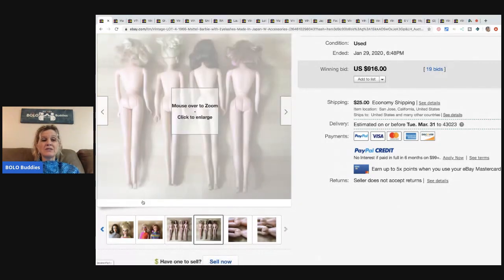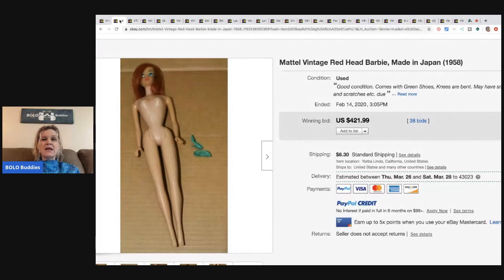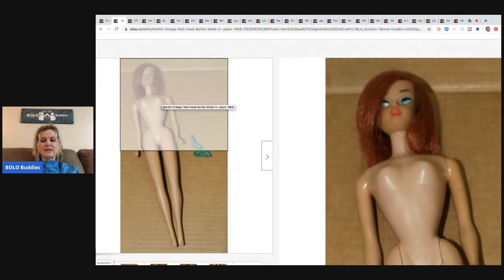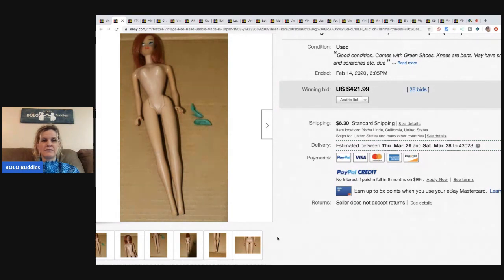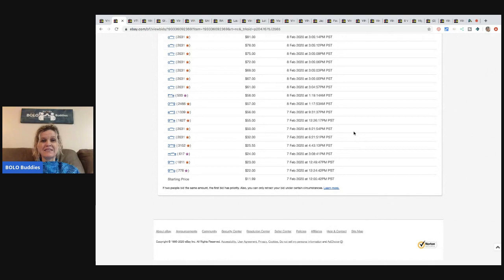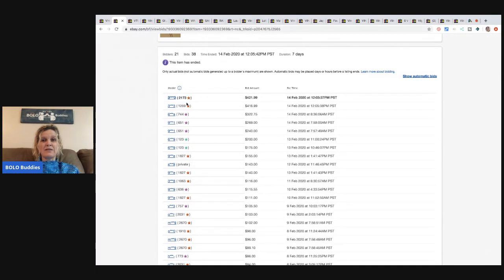This lot sold for $916 with 19 bids. The next item is another made in Japan Barbie — a redhead Barbie. The seller doesn't know the name, but Barbie collectors will recognize it. This one sold for $421.99, buyer paid shipping. They started the auction at $11.99, so the seller probably didn't know what they had. The winning bidder is likely a collector — 21 unique bidders.